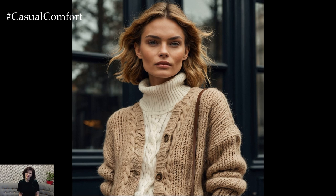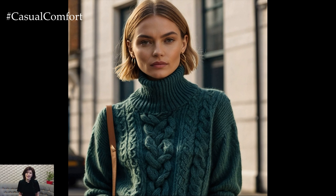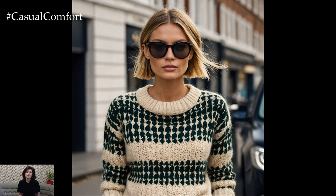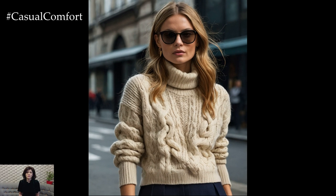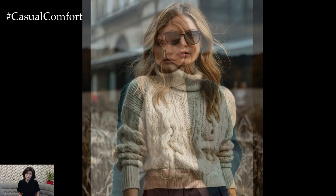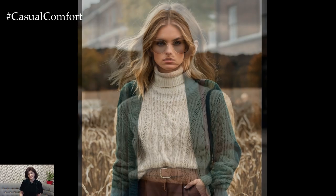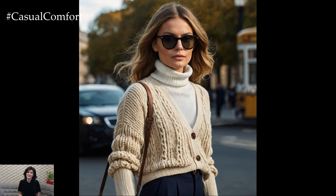Autumn is synonymous with knitwear, and English style has mastered the art of making cozy sweaters look refined. Opt for neutral or muted colors like beige, navy, and forest green, which align perfectly with the classic English palette. Cable knit sweaters, roll necks, and cardigans are ideal for layering and can be styled in multiple ways for different occasions. For an elegant look, layer a fitted roll neck under a blazer, or for a more relaxed vibe, pair an oversized knit with straight-leg trousers or a midi skirt. The beauty of knitwear in English fashion is its versatility — it can be both laid back and elegant, depending on how you style it.